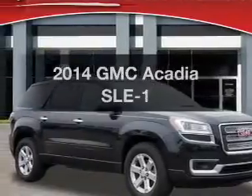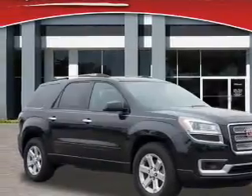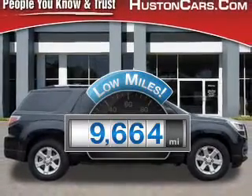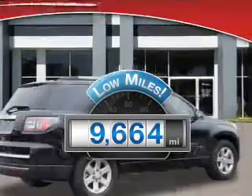Introducing the 2014 GMC Acadia. Travel the roads in style and comfort in this great vehicle. A low odometer reading makes this vehicle a great value at this price.